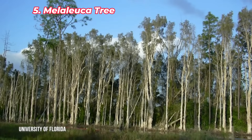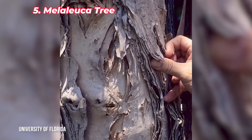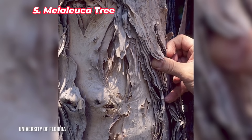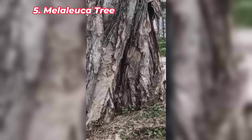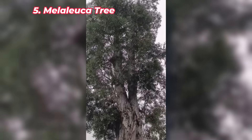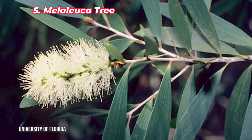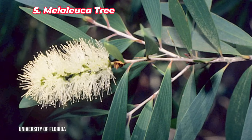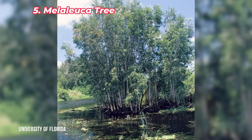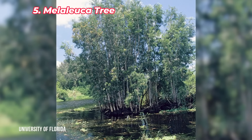The Melaleuca tree was introduced to Florida in the early 20th century to help drain wetlands, but it's become a serious invasive species. This tree grows rapidly, forming dense forests that outcompete native plants. It also changes the water flow in wetland ecosystems and fuels wildfires due to the oil in its leaves. Melaleuca is especially problematic in places like the Everglades, where it displaces critical native species. Control efforts have included introducing biological agents like the Melaleuca weevil, but the tree's spread continues to challenge conservation efforts across Florida's wetland environments.